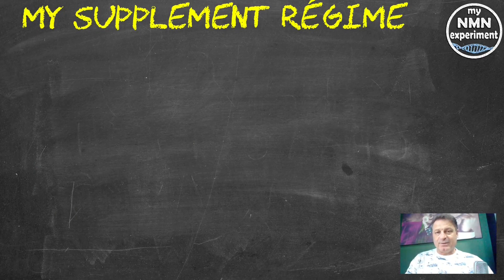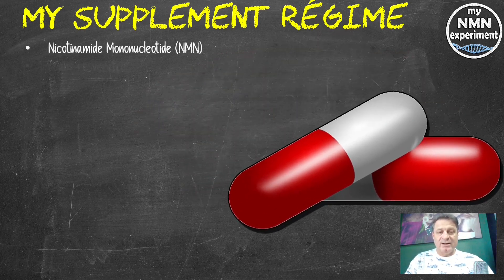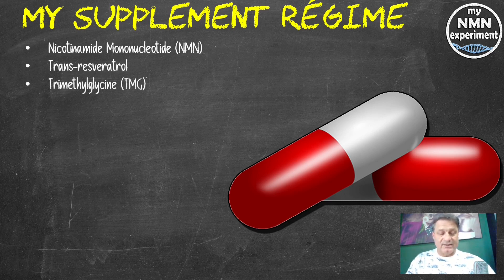Let's quickly look at the supplements I was taking at the time of my last blood test. Nicotinamide mononucleotide, 1.5 grams per day. Trans-resveratrol, 1.5 grams a day on Tuesday, Thursday and Saturday — the days I do not train. TMG, trimethylglycine, 1.5 grams a day. Metformin, 500 milligrams a day, taken at night after my evening meal before going to bed.